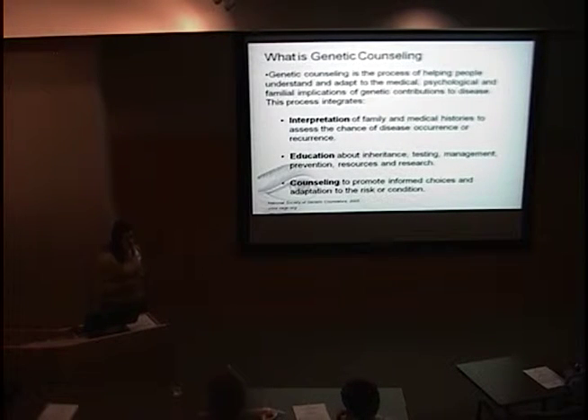So what is genetic counseling? This is the process of helping people understand and adapt to the medical, psychological, and familial implications of genetic contributions to disease. This process integrates interpretation of family and medical histories to assess the chance of disease occurrence or reoccurrence in a family. It also involves education about inheritance, testing options, management, and prevention, as well as resources and research. Throughout this process, counseling is employed to promote informed decision-making regarding genetic testing or what family members to speak with about their condition.